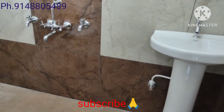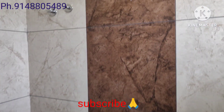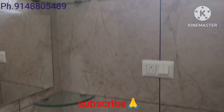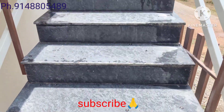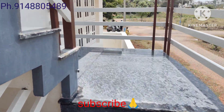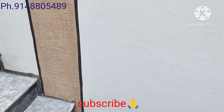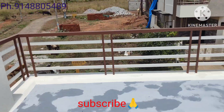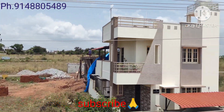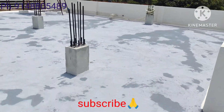2BHK, all big rooms, all master bedrooms. This is the top, pillar construction. This is the JP Nagar Ring Road, 1.5 km, main road nearby, bus stop, pillar construction.